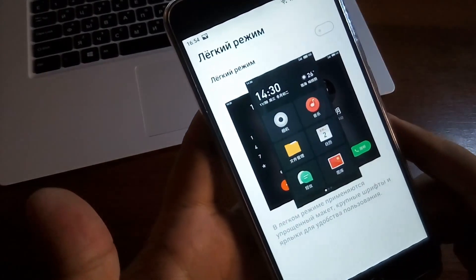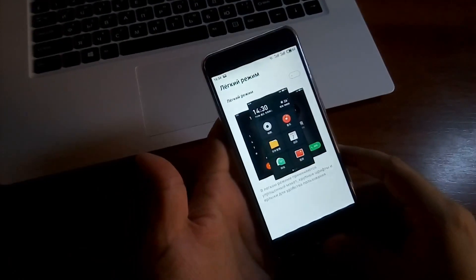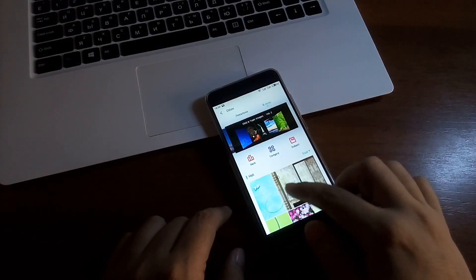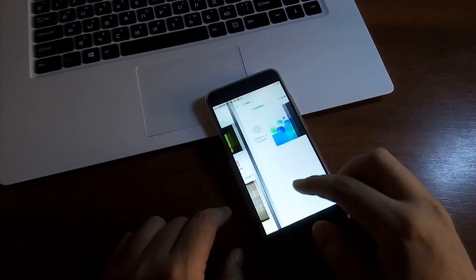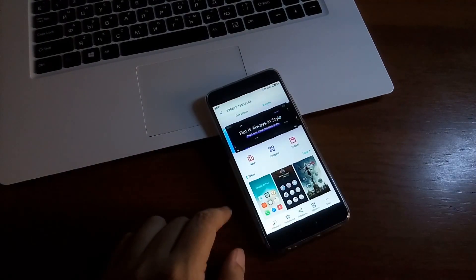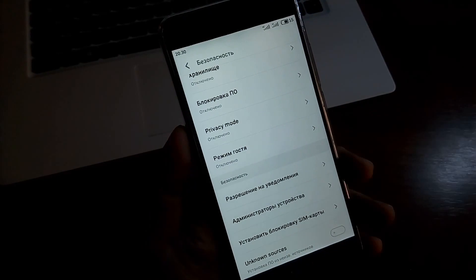Есть лёгкий режим, когда иконки становятся большими — для пожилых людей или людей с проблемами со зрением. Есть возможность изменения тем оформления: есть локальные альбомы и онлайн-альбомы — если подключены к сети, можно скачать темы оформления. Также в смартфоне можно настроить режим гостя.